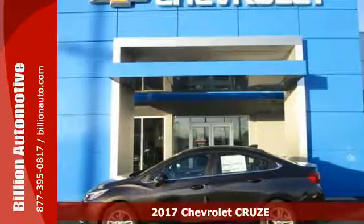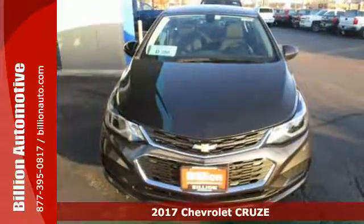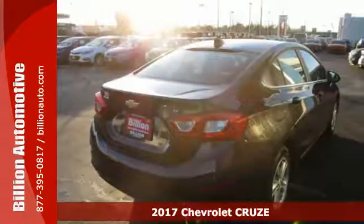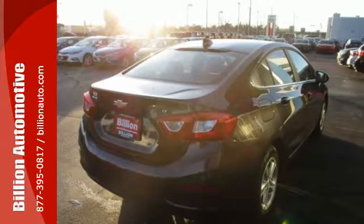It's a 2017 Chevrolet Cruze. The sculpted sportiness of this Cruze will grab your attention. Sure, it's fun to look at, but even better is how much fun it is to drive.